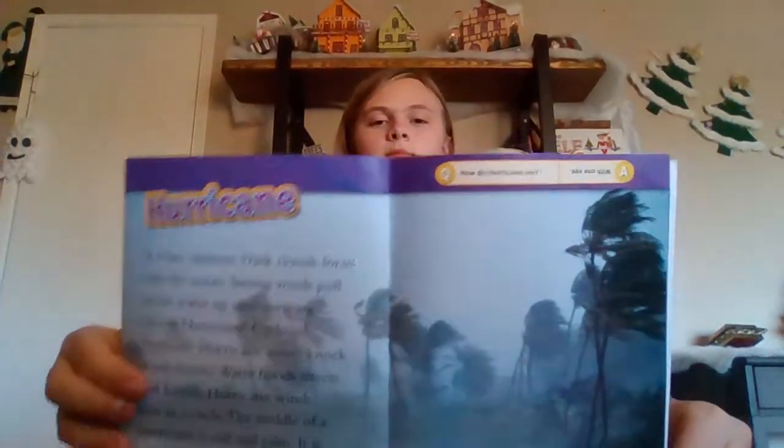Hurricane. It is late summer. Dark clouds form over the ocean. Strong winds pull ocean water up into spinning clouds. Hurricane. Cyclone. Typhoon. Hurricane winds knock down houses. The water floods streets and homes. Hurricane winds spin in a circle. The middle of a hurricane is still and calm. It is called the eye of the storm. Here's the picture.